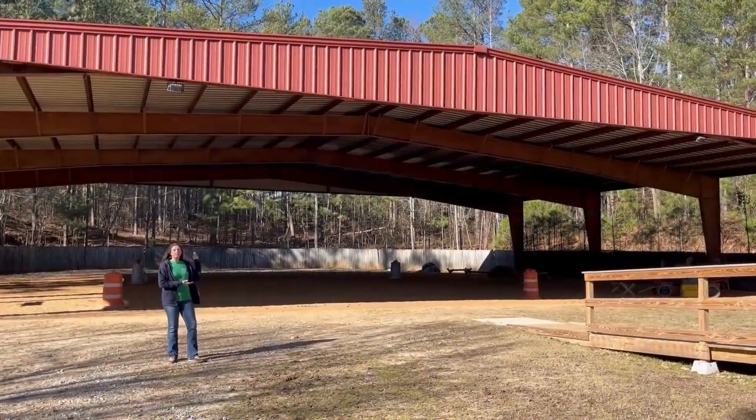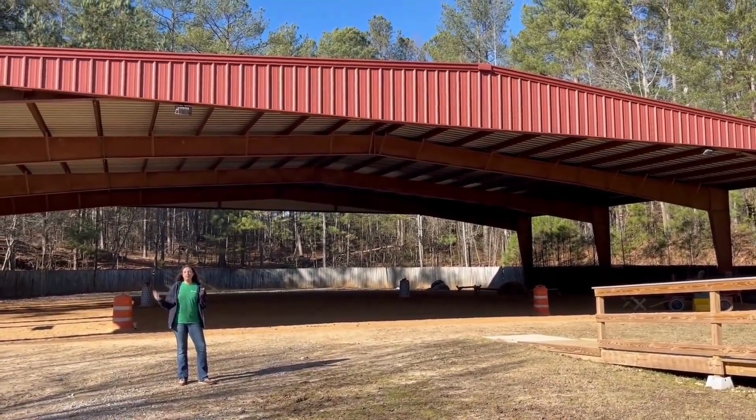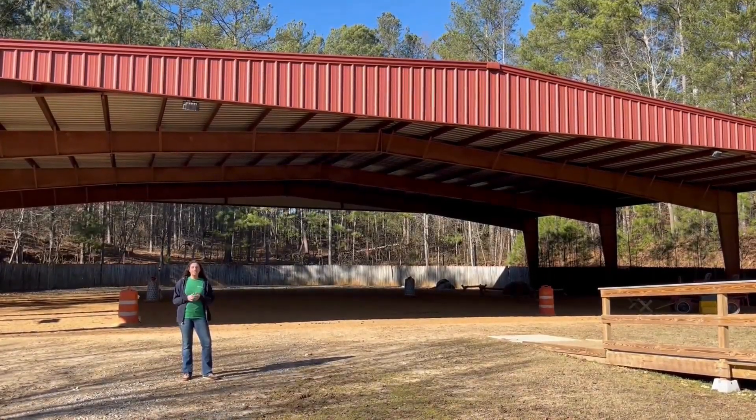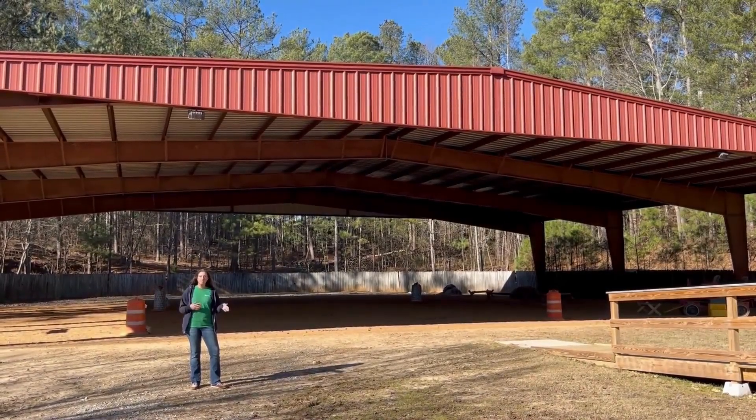We're very blessed to have this beautiful arena space so that we can do lessons no matter if it's rain or shine. When it's really hot and sunny, it gives us some shade for our lessons, and if it's raining, we don't have to cancel lessons — we can just continue on with our day.